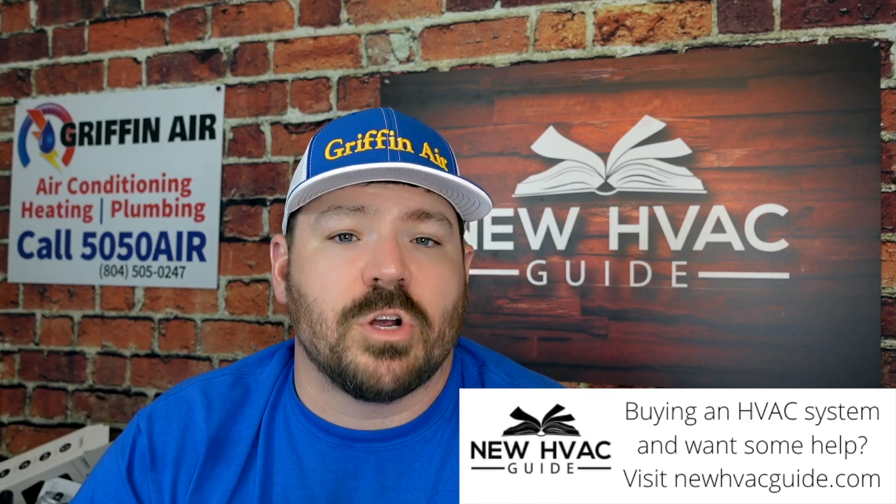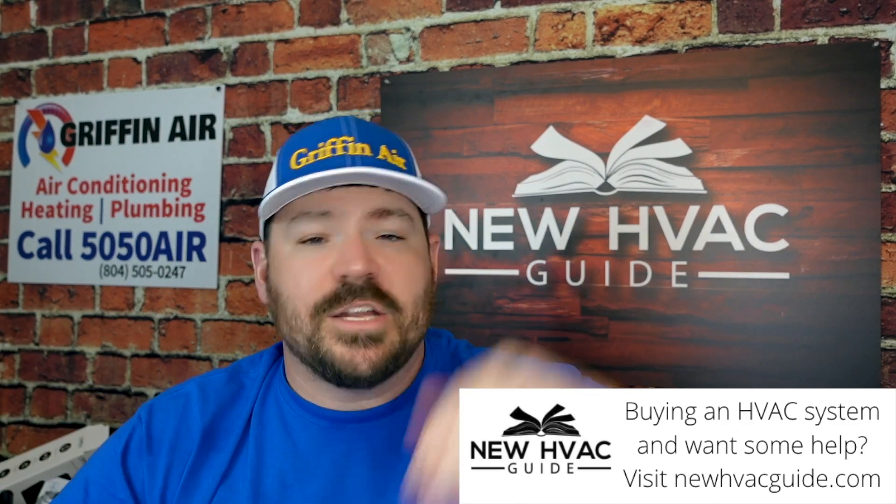Not all inverter systems are created equal. It used to be you had your single-stage systems, your multi-stage systems, and then your inverter systems when it came to efficiency. Now when you compare inverter systems, there are different technologies when it comes to communicating versus non-communicating — Bosch, Allied with their new Lynx line, and also Griflex. I think we're going to find out that not all inverter systems are created equal.